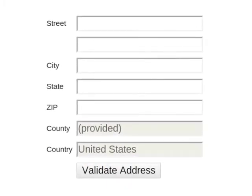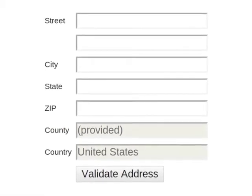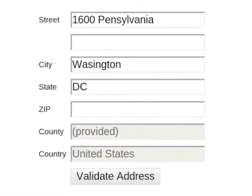It appears the same as any other data entry area. Let's give it an incomplete address. Notice I misspelled Pennsylvania, Washington, and left out the zip code.